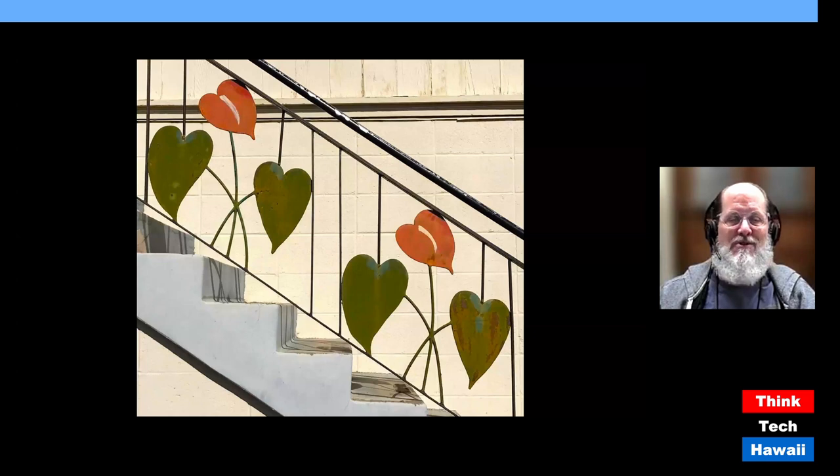Thank you very much for joining me. I'm DeSoto Brown, and this has been Human Humane Architecture here on ThinkTech Hawaii, particularly paying tribute to Dokomomo Hawaii, the organization that studies and preserves mid-century architecture of the 20th century. I'll be doing more shows here on ThinkTech. I hope to see you again. Until I next see you, aloha.